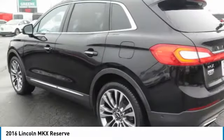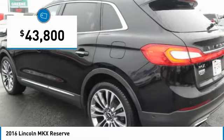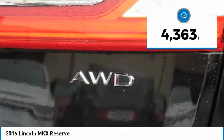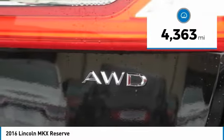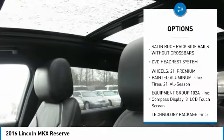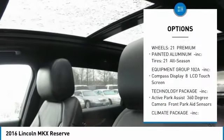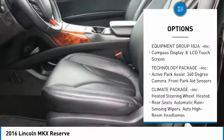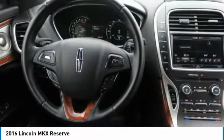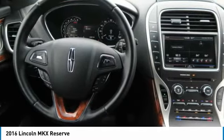All-wheel drive, AWD, technology package, driver's assistance package, luxury package, climate package, dual rear DVD entertainment system, reserve equipment group, navigation, backup camera, panoramic vista roof, lane keeping system, adaptive cruise control with collision warning, 21-inch premium alloy wheels, Revel audio system, and much much more.